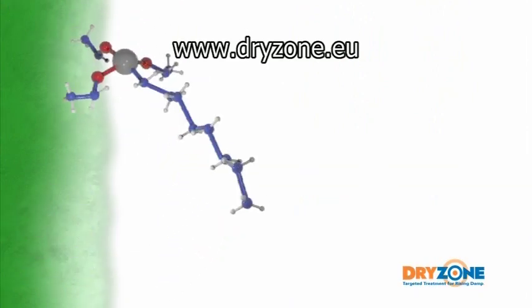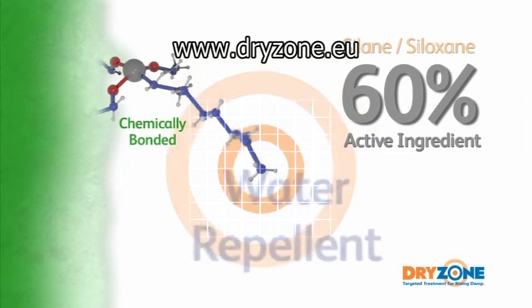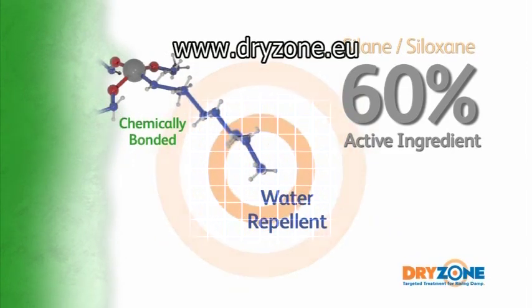The unique silane-siloxane formula contains over 60% active ingredient and is scientifically proven to offer long-term protection against rising damp.